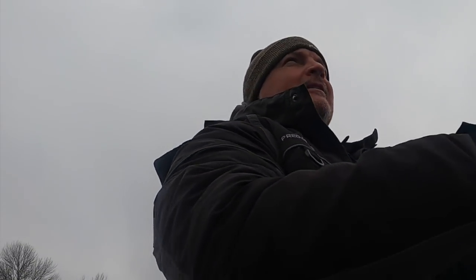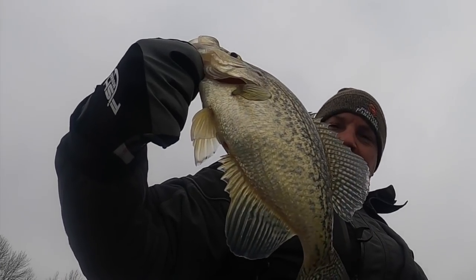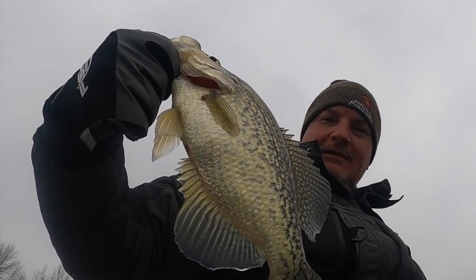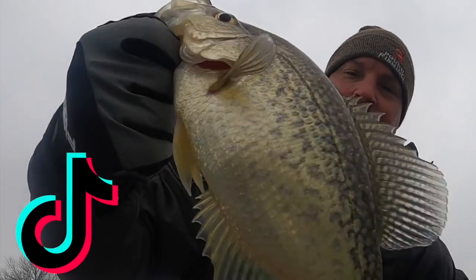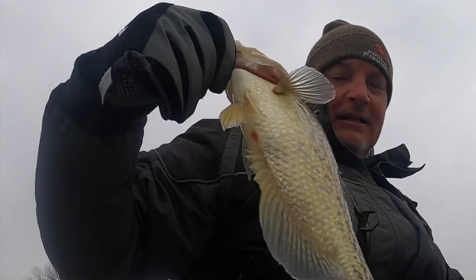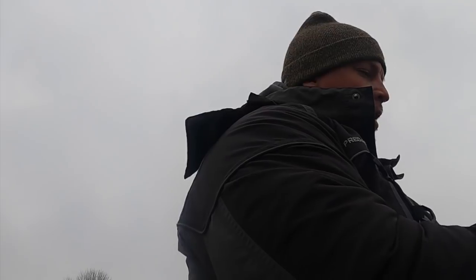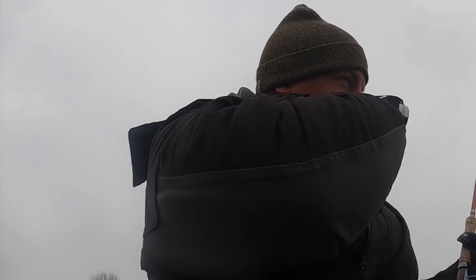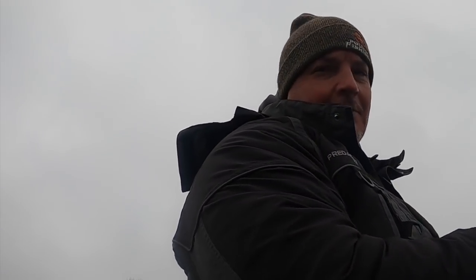Brrr — that's a cold crappie right there! Bam, check it out, folks. Check us out on TikTok — we are now on TikTok putting a lot of these big catches there and it's a lot of fun. That is a solid fish right there. Whoo — nose is running, steam's rising, winds are blowing, fish are biting.